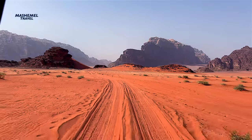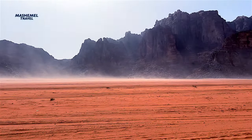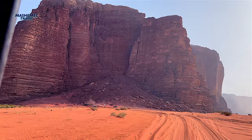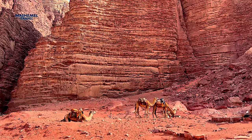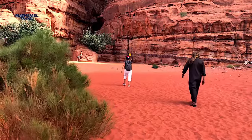Besides stunning desert landscape, Wadi Rum also boasts an astounding cultural landscape. 25,000 petroglyphs, 20,000 inscriptions, and 154 archaeological sites have been discovered here, tracing the evolution of human thought and the early development of the alphabet.